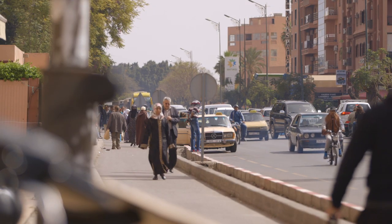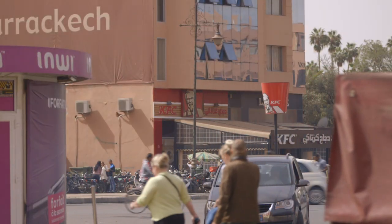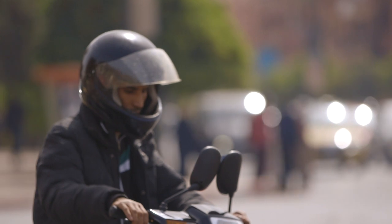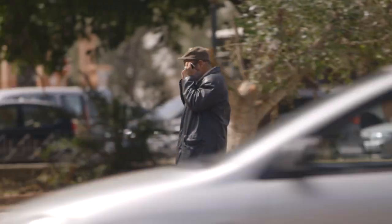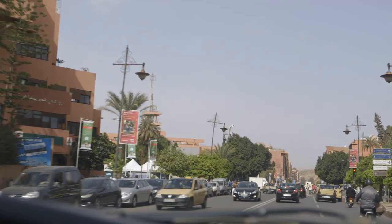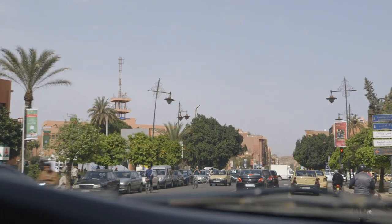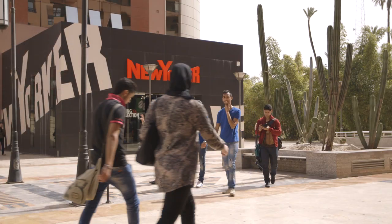There are two main sections in Marrakesh — one very old and the other very modern. Gueliz is part of the French Quarter and it feels very much like a European city. From the hotel, I pass by long boulevards, fountains, and shopping plazas before getting to the old Medina.